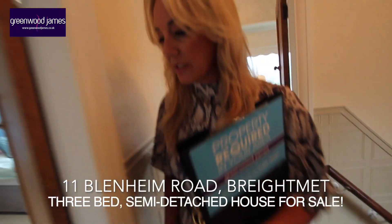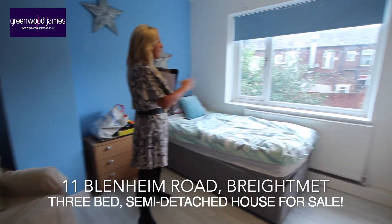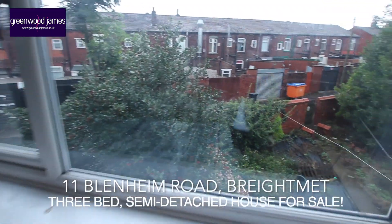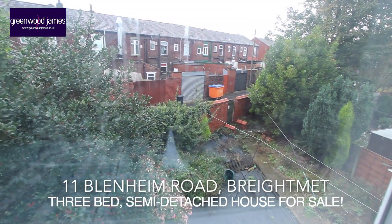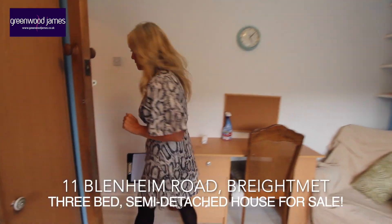Back into this room — we have our second bedroom, which is a very good size double bedroom. If you just want to have a look outside, you'll be able to see the rear garden. Unfortunately I don't have keys to the back door today to show you, but it's quite a good size rear garden — it could do with a little bit of attention and tidying up, but it's still a good size.